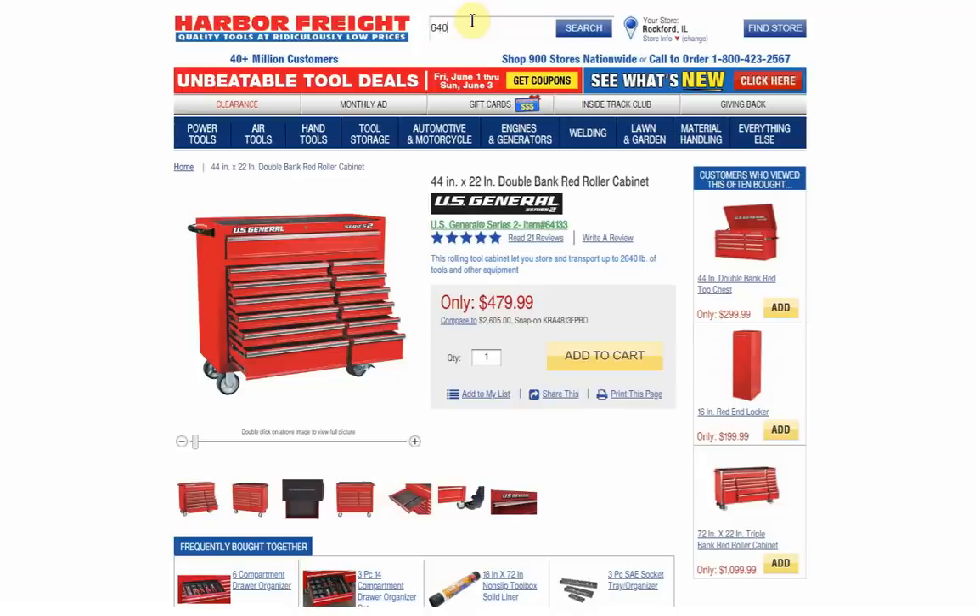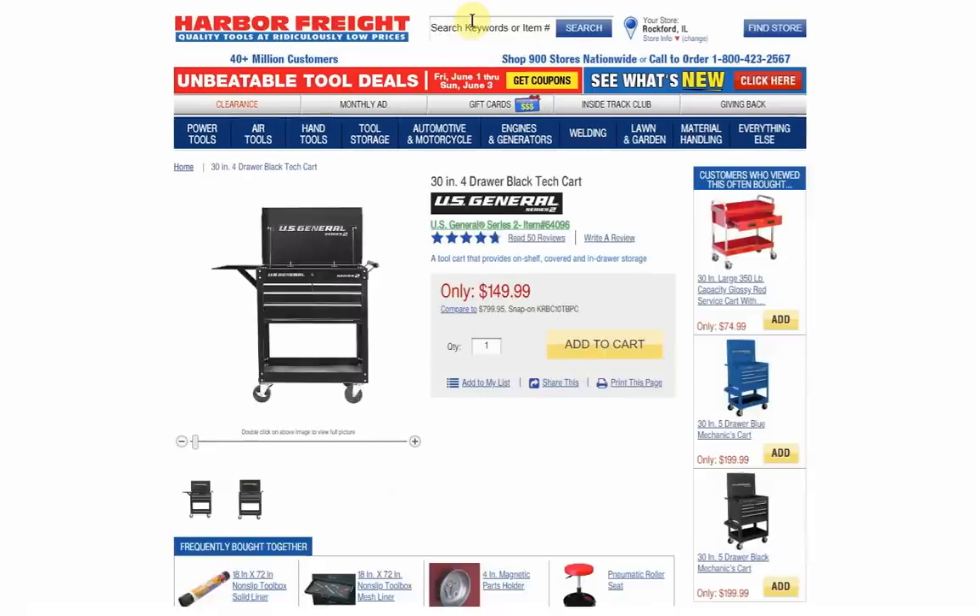The next one is 64096, the 4-Drawer Tech Cart. I actually think this is a better deal than the 5-Drawer Cart now. The regular price is $149 and they usually have a coupon for $99.99. It's only one drawer less and you also get the side tray included, which I know doesn't come with the 5-Drawer. You're only losing one drawer but you can get it essentially $100 cheaper if you use the coupon, versus being stuck with the $179 coupon on the 5-Drawer.